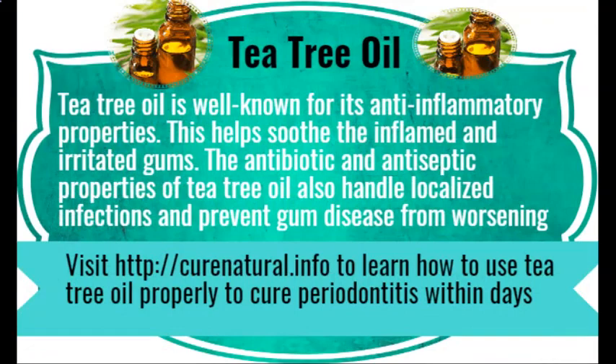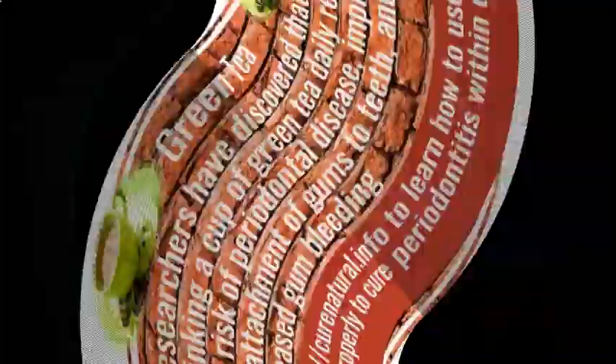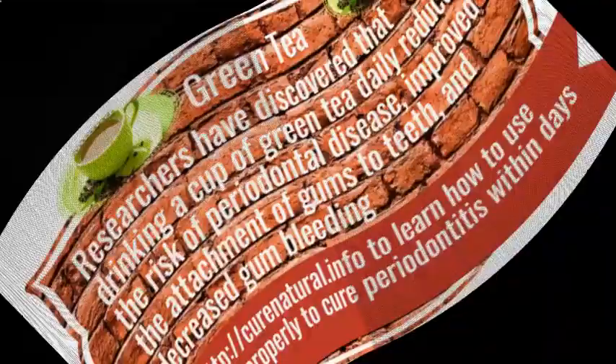Tea tree oil. Tea tree oil is well known for its anti-inflammatory properties. This helps soothe inflamed and irritated gums. The antibiotic and antiseptic properties of tea tree oil also handle localized infections and prevent gum disease from worsening. Visit CuraNutrile.info to learn how to use tea tree oil properly to cure periodontitis within days.